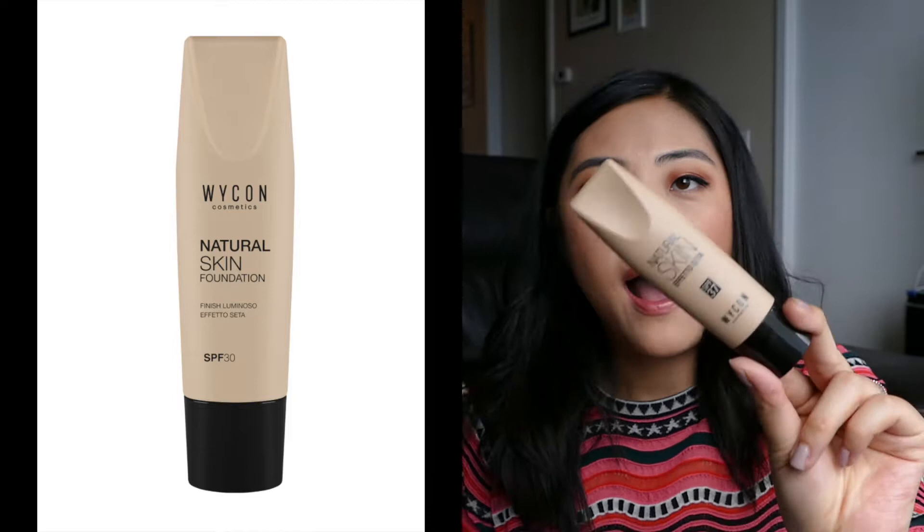And I think I have discovered my all-time favorite foundation. This is by the brand — I might be totally butchering it, I'll have the name on the screen — it's called Wicon Cosmetics. I got this in Italy. I did an Italy haul video, I'll link it down below, please make sure to take a look because I got so many goodies. I never heard of this brand before, but I love to try out new makeup. At the store when I went in, it reminded me a lot of a Mac Cosmetics store. The associate recommended it to me and I didn't think it was going to be this good.